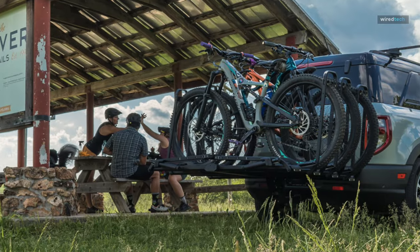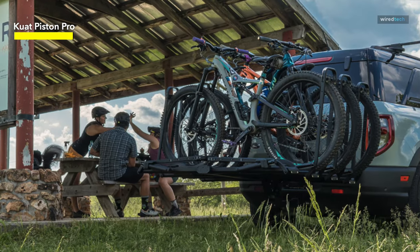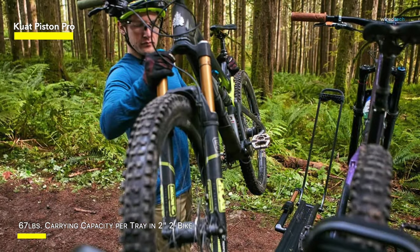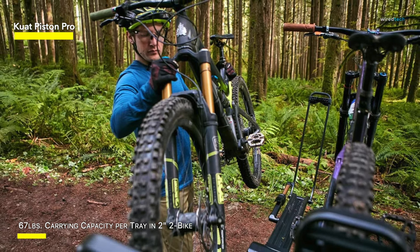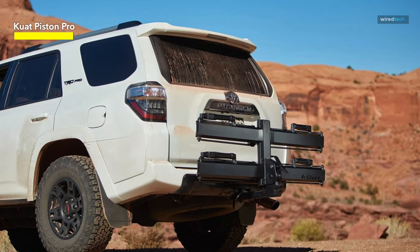Quatt Piston Pro. The Piston Pro, which Quatt introduced, not only raised the bar for hitch racks but also set a new standard for affordability. They eliminated the Kashima-coated pistons, the ornate powder coat, and the LED tail lights in order to produce a more reasonably priced hitch rack, building on the sturdy build and superb design of their flagship hitch rack.